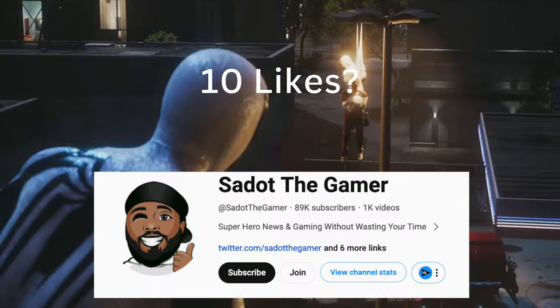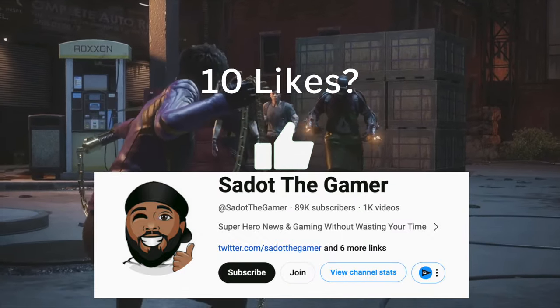If this video was helpful, hit the like button so it reaches more people, but if it wasn't for you, change it to a dislike.